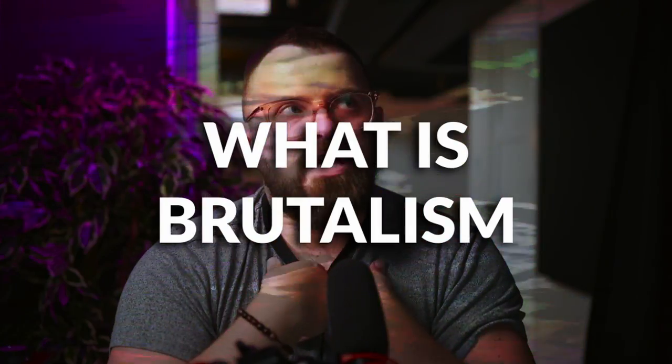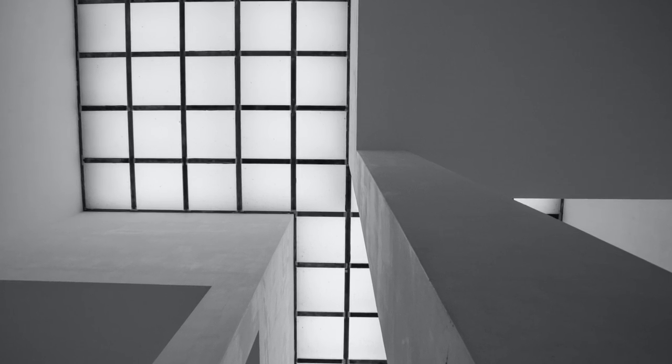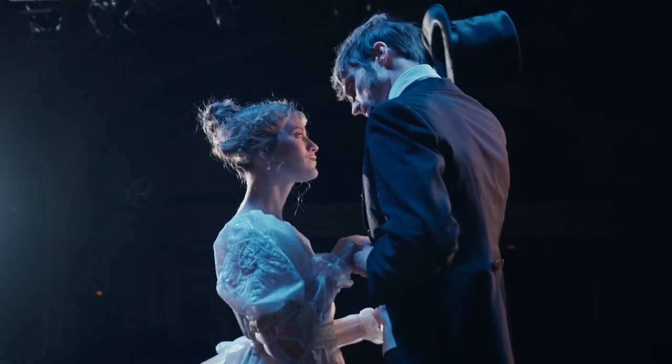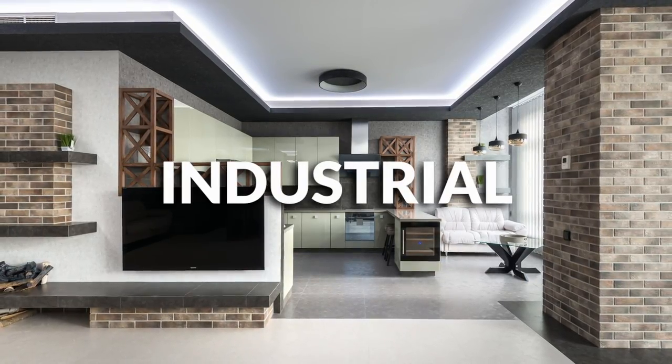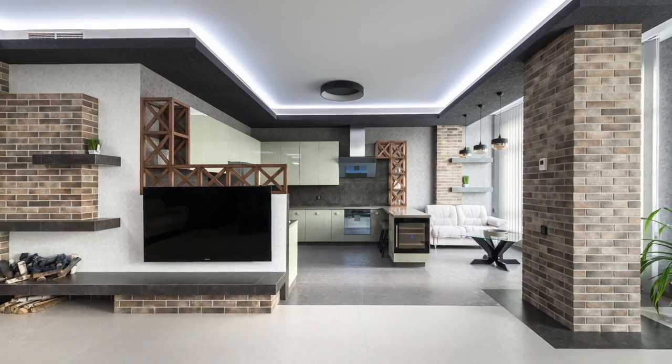Brutalist design really originated or came to prominence in the middle of the 20th century, and what it does is it emphasizes raw and blocky, monolithic shapes usually cast from concrete specifically. It has a lot of dramatic eye-catching qualities and it's turned out to be a really unique design style that has become popular once again in the last decade or so. I find that people tend to draw comparisons between it and industrial design, which I do get because there is kind of a brutalist quality in both of them.